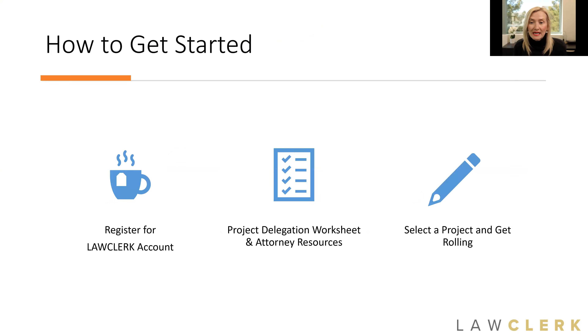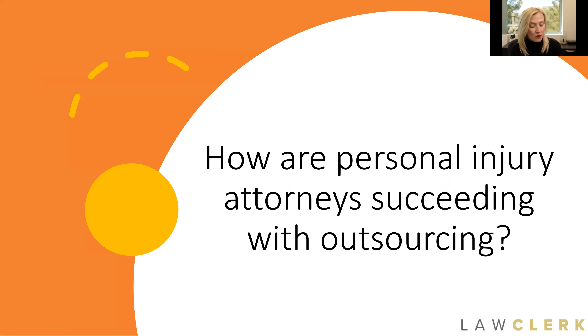As far as LawClerk, it's really easy to get started. You simply register for an account, pick your first project to delegate and post, and you get rolling. You do get matched with what we call a dedicated LawClerk advisor to help you along the way. As soon as you sign up for your account, that advisor will reach out and help you with all of those steps. Don't be overwhelmed by the process itself — we're here to help and we've got your back. I really want to get your wheels thinking about ways that other injury attorneys are successfully delegating and managing their workflow so that maybe some of these would work for you.